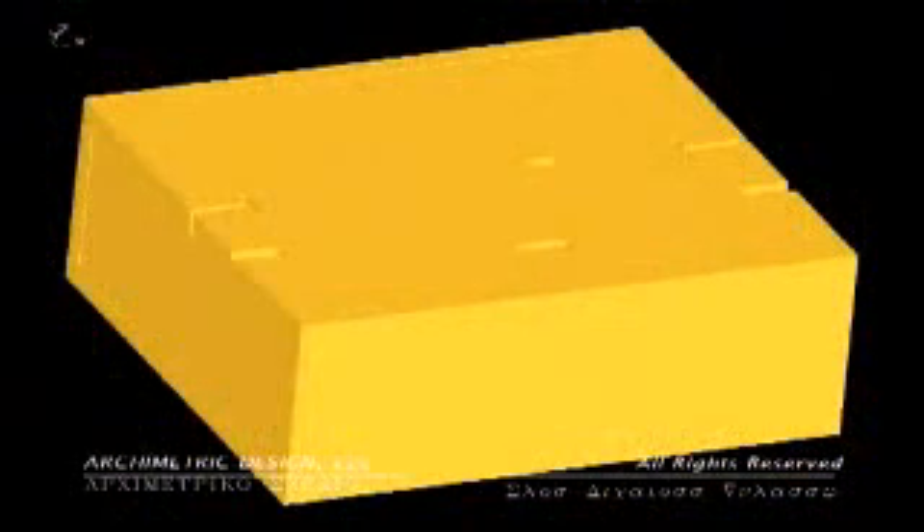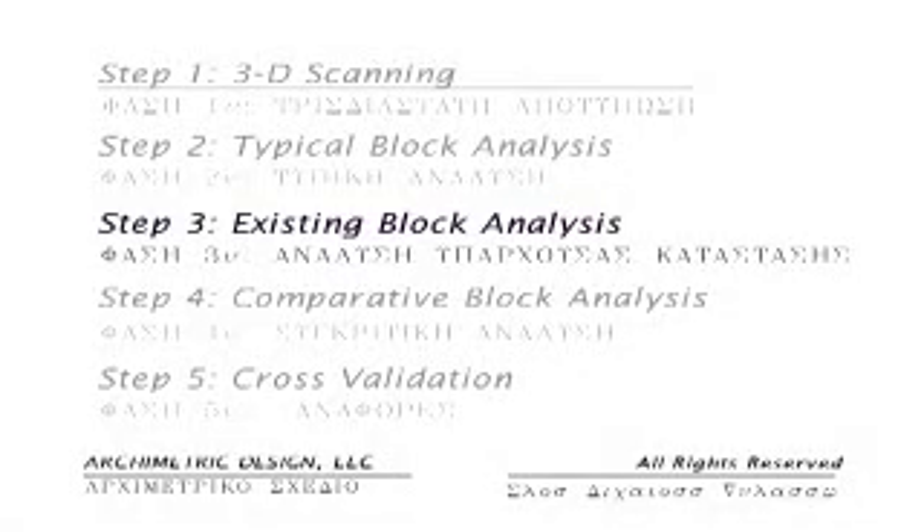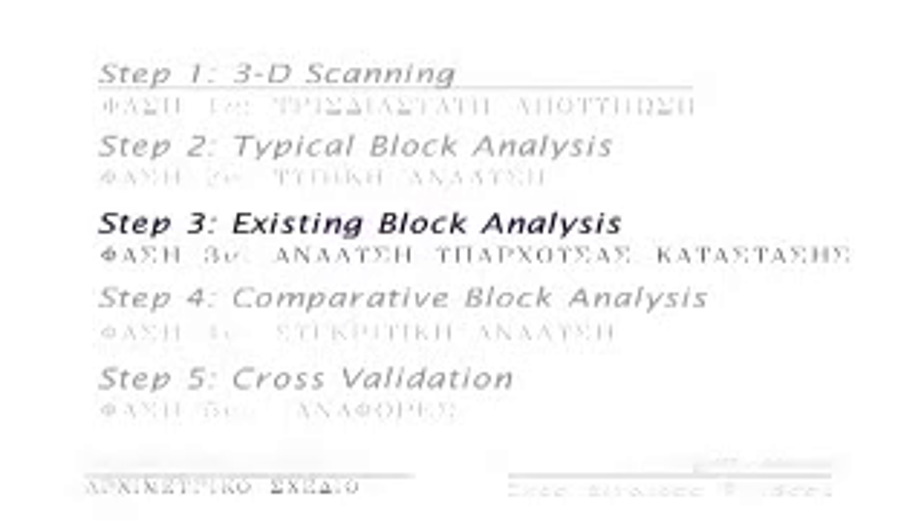Existing blocks that have remained whole will be used to confirm the dimensions where applicable. A typical block for every unique condition in the cella wall will be drawn as a three-dimensional parametric computer model for use in comparative analysis. In step three, the geometric, parametric, and surface qualities of each block will be evaluated. The raw computer data will be converted into full surface computer models so that each block can be test-fit to other existing blocks, allowing us to calculate the dimensions of new marble needed to replace any pieces determined missing.